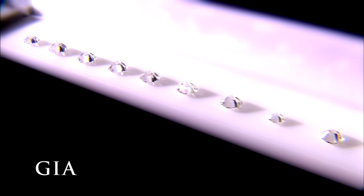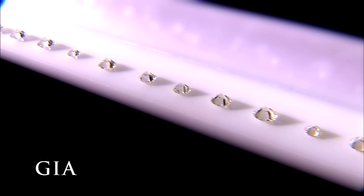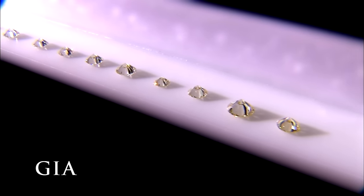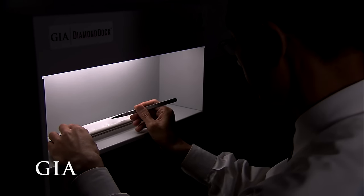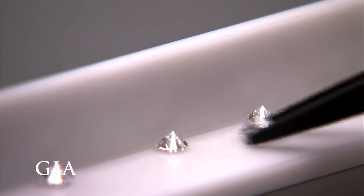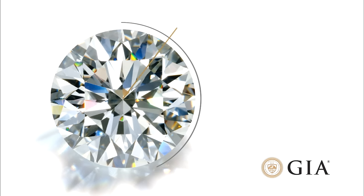To provide a universal basis for color comparison, GIA gemologists meticulously assembled a set of master stones representing the color grades on the GIA scale. At the GIA lab, a color grade is determined by comparing each diamond to a master set that has been assembled by carefully matching diamonds to the original set. Our diamond received a color grade of G.